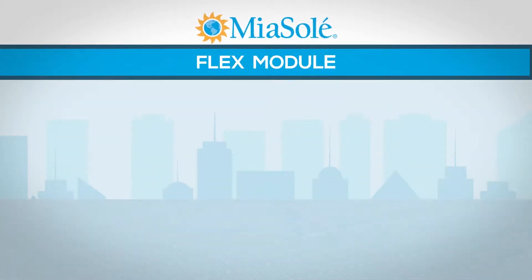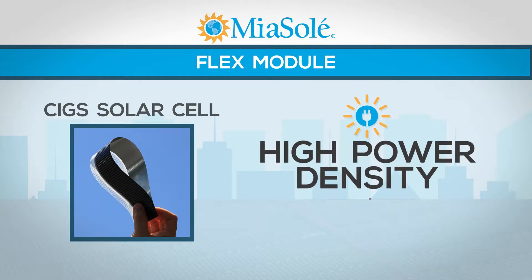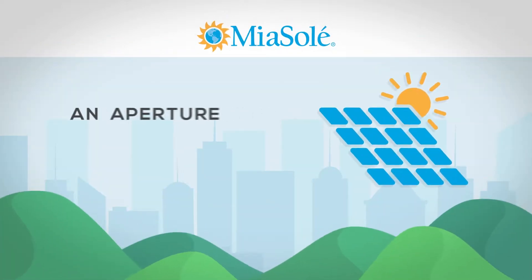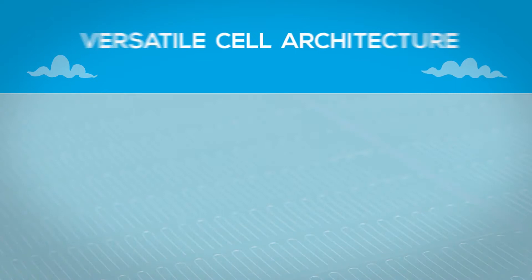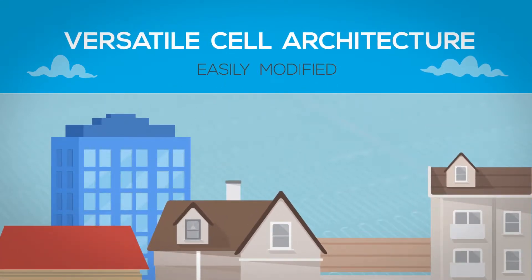The heart of the Mia Soleil Flex module is a CIGS solar cell that provides high power density in a flexible form factor. Mia Soleil solar cells have an aperture efficiency of 17% and are only 0.33 millimeters thick. They bend easily and their versatile cell architecture makes them easily modified for a wide variety of uses.